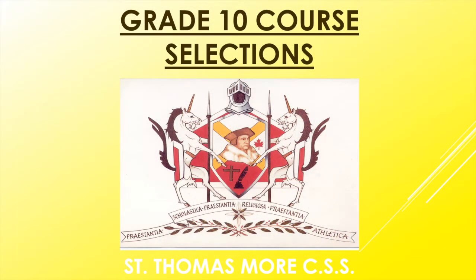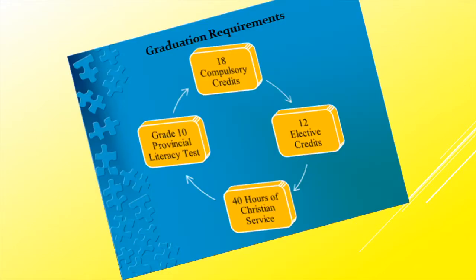Hello my Grade 9s, soon to be Grade 10 St. Thomas More Knights. Welcome to our course selection slideshow presentation. I'm making this very brief — it is more so a reminder of how most of you did the same thing last year in your elementary schools. So without further ado, let's move on.